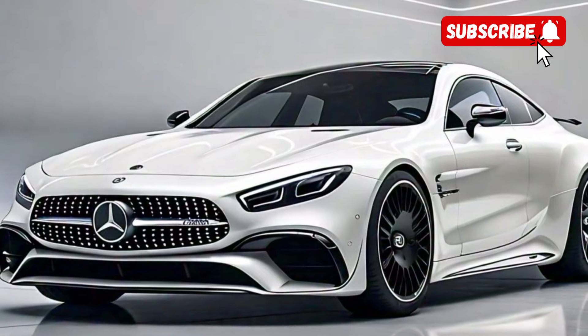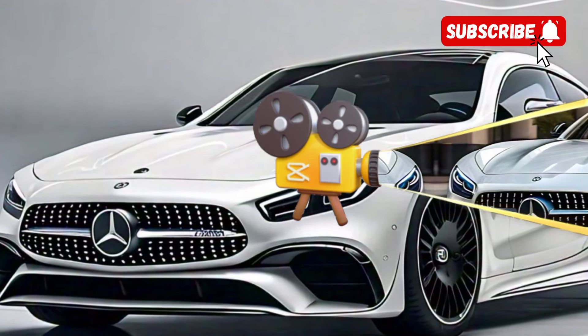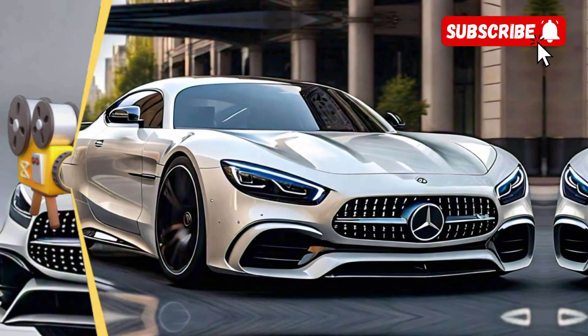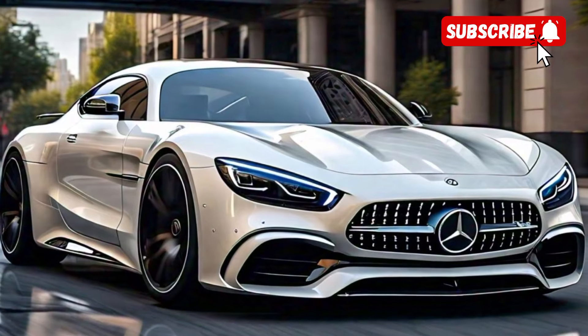Moving around to the side, you'll notice the muscular wheel arches that house 20-inch alloy wheels, giving the car a bold presence on the road. The sculpted side skirts add to the sporty aesthetic, while the frameless doors add a touch of elegance.